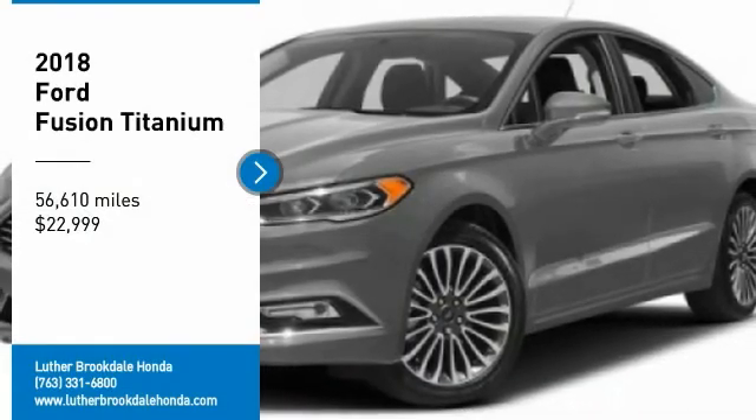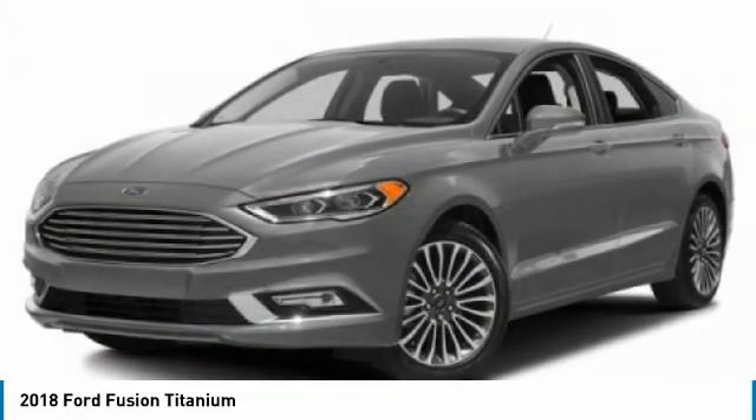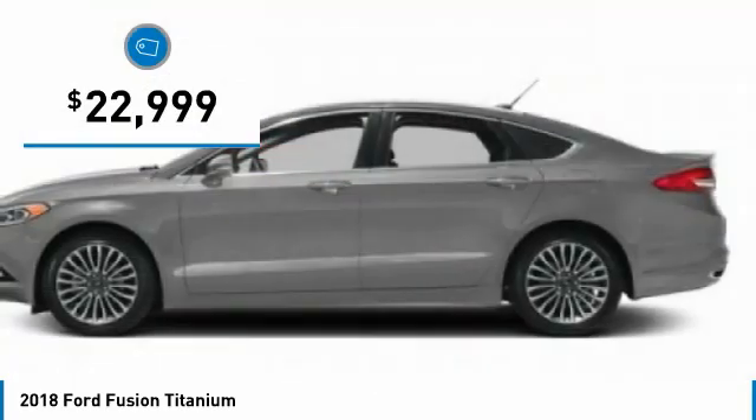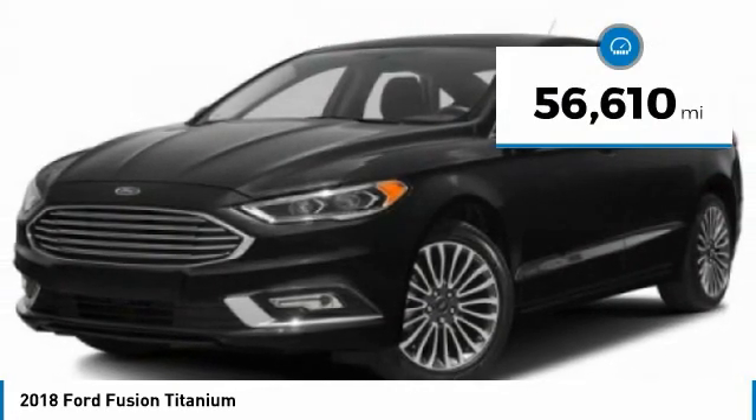Come test drive the 2018 Fusion. You can have both impressive power and great economy in a Fusion, and it is priced below $25,000. This vehicle has less than 60,000 miles.